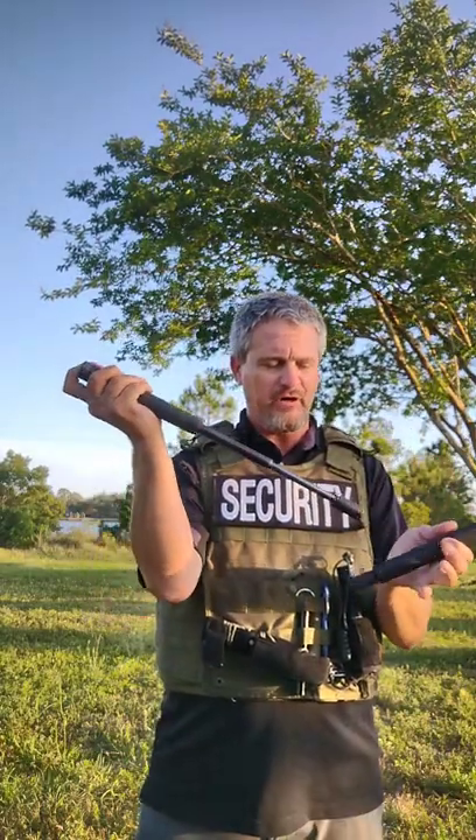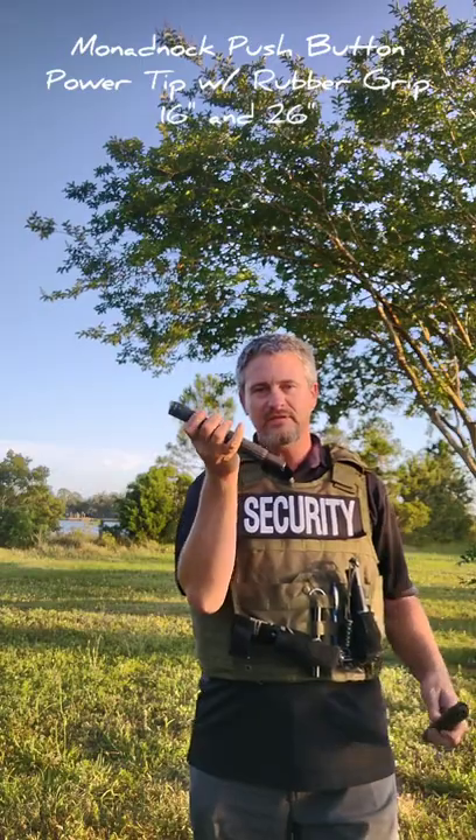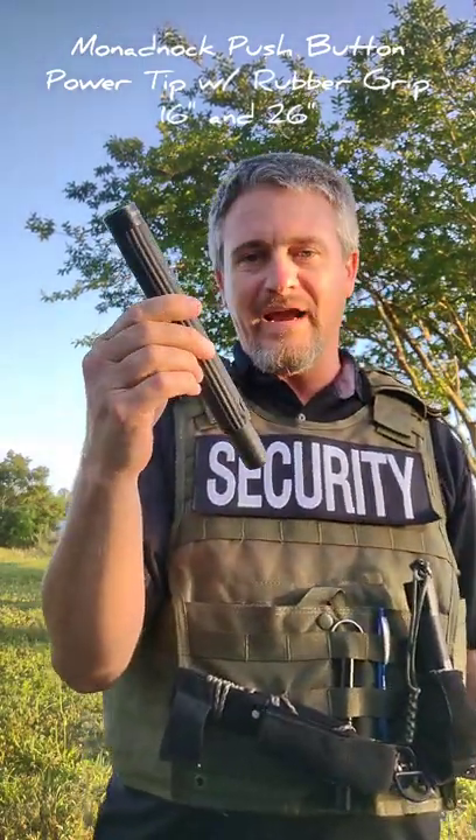My weapon of choice is the baton, my brand of choice is the Monadnock — I think it's the 18-inch power tip push-button autolock. When my kids were little, I kept it on the stroller. I carry these everywhere because it's a 100% legal self-defense tool. It's street legal, you don't have to have a weapon license, and if you are a felon it's not illegal to carry. There are so many pluses to carrying a baton. You can strike with it, hit with it, hook with it — you don't even have to deploy it. And if you do, that's okay too.